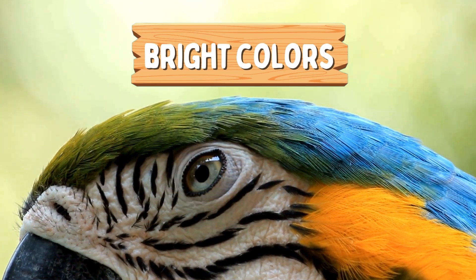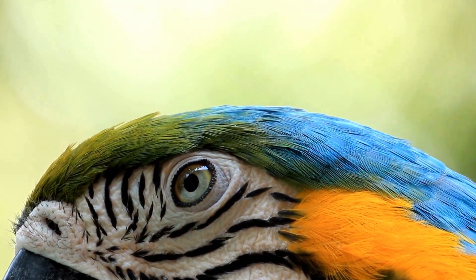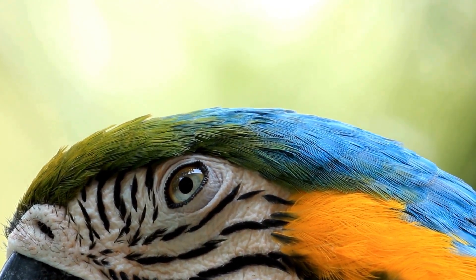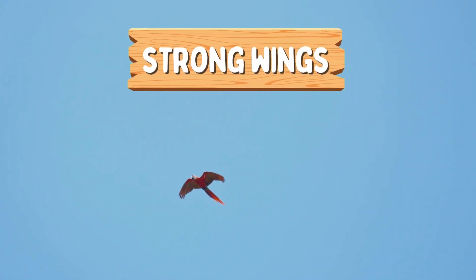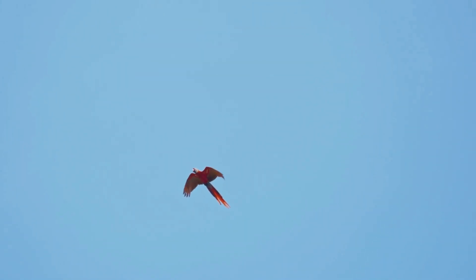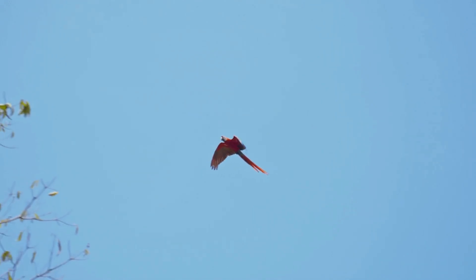The rainforest provides everything macaws need, from food to shelter. Their bright colors help them blend into the vibrant surroundings, making it easier for them to hide from predators. They also have strong wings that allow them to travel long distances in search of food, making the rainforest the perfect home for the macaw.